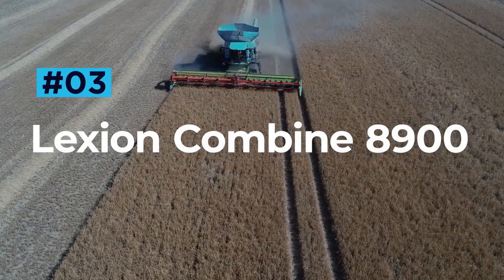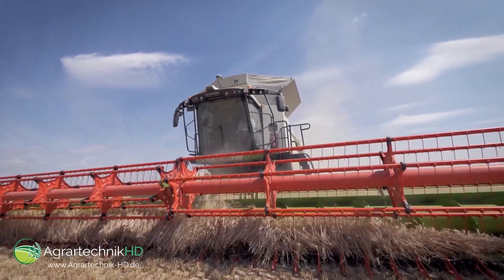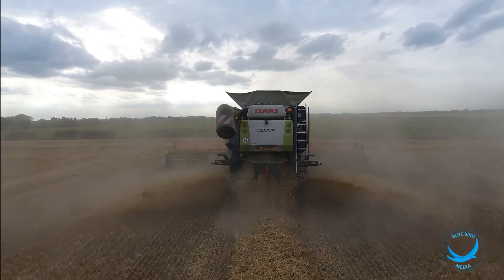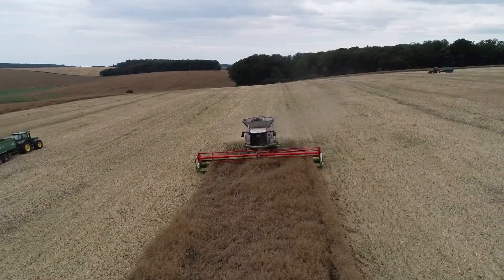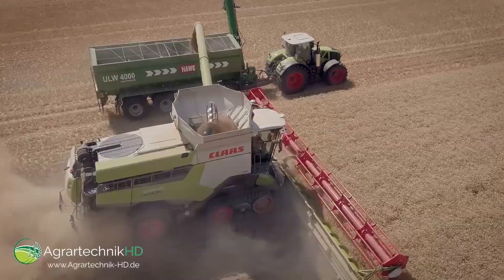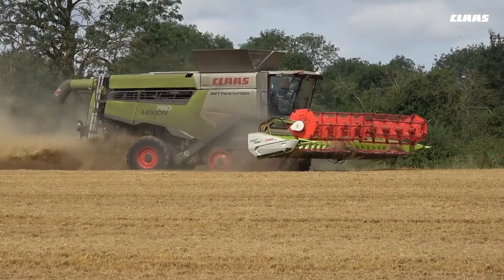Lexion Combine 8900. The combine harvester is an incredibly important piece of machinery in the agriculture industry, and nobody does it better than CLAAS, makers of the world-famous Lexion series. The flagship Lexion 8900 is the firm's biggest and most powerful combine to date, running off a Stage 5 compliant 16.2-liter MAN D26 engine that can kick out 790 horsepower — around 90 horsepower more than its nearest rival, the New Holland CR 1090.